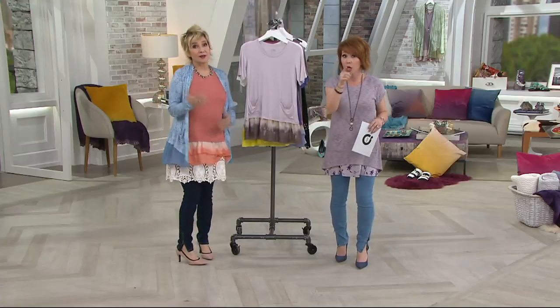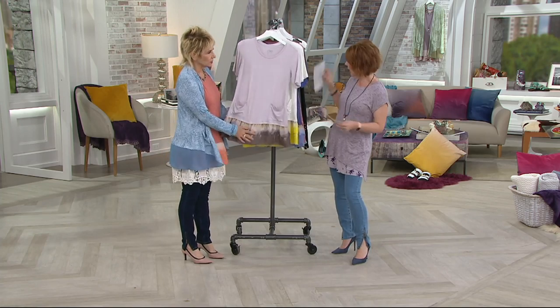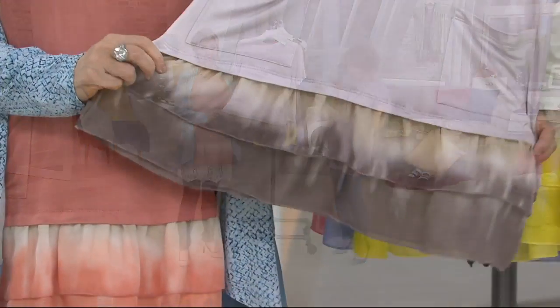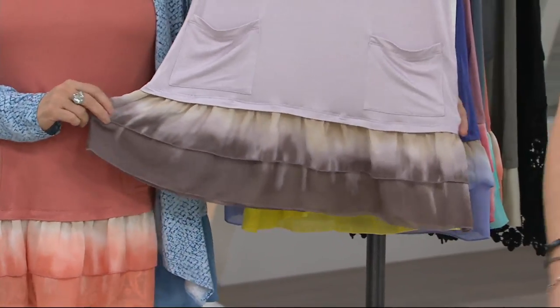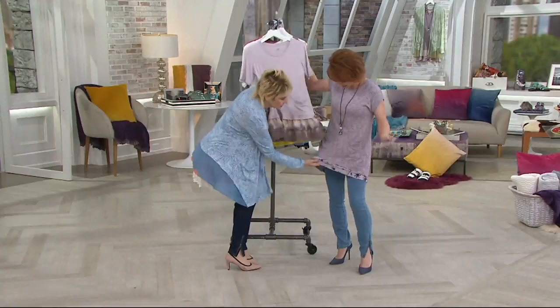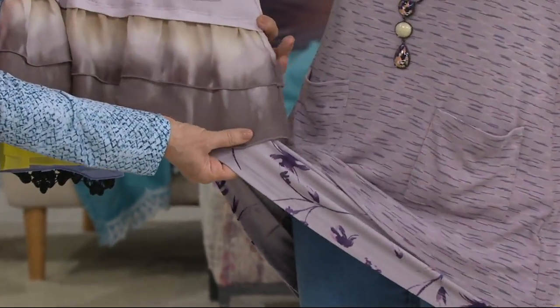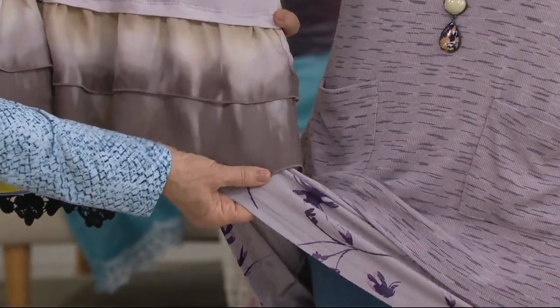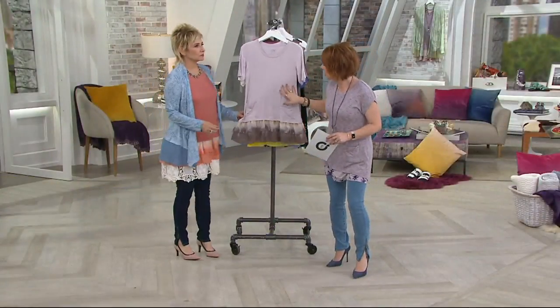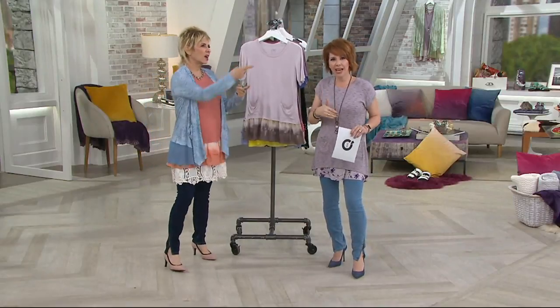Welcome to the Logo weekend edition. We love our weekend edition. Look at this top — it's not as short as some of the other short sleeve tops we have in the collection.